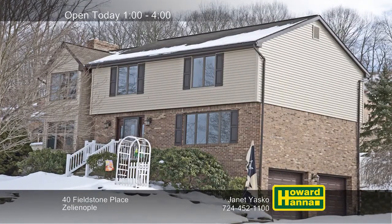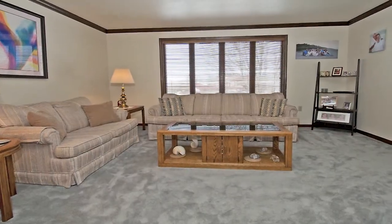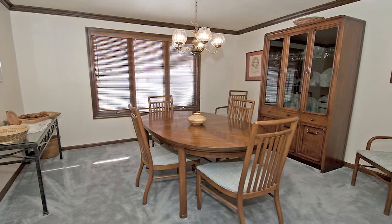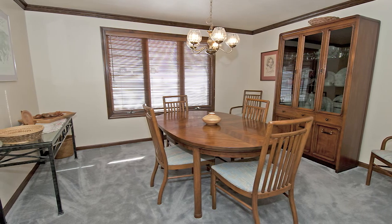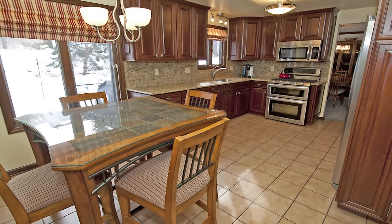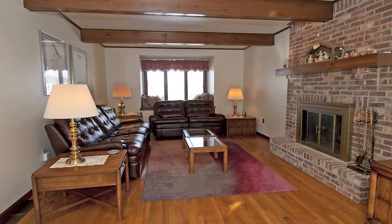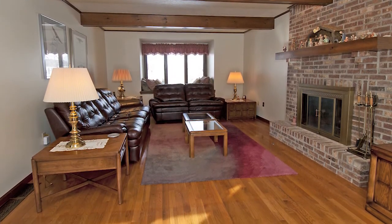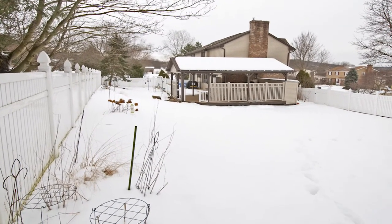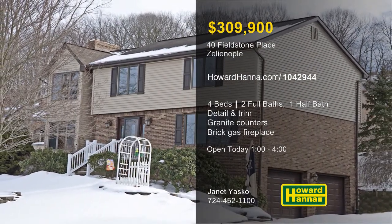You'll really appreciate the custom-built charms of this four-bedroom, two-and-a-half-bath colonial in Zelienople. Recent updates to the windows, doors, and furnace work to create a great first impression. The interior also displays extensive trim work and gingerbread, such as the dining room's crown molding. High-end cabinets collaborate with granite countertops and stainless steel appliances in the sparkling new kitchen. In the family room, a beam ceiling draws attention toward a generous brick-gas fireplace. The backyard is a private oasis with a partially covered deck, lush landscaping, and a large storage shed. Join Janet Yasko between 1 and 4 this afternoon for more information and a personal tour.